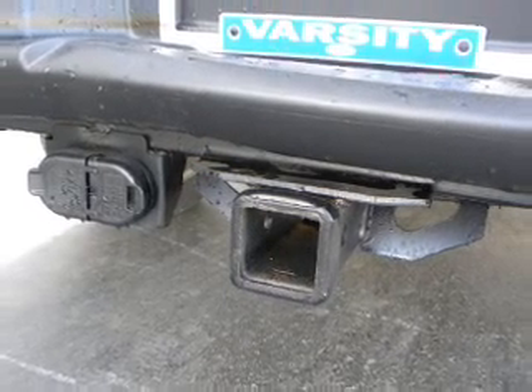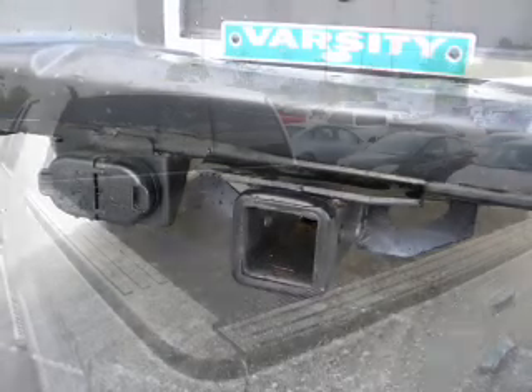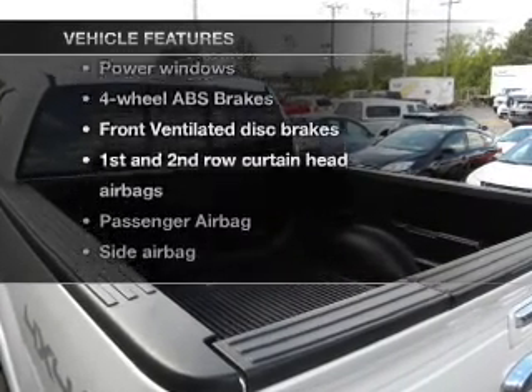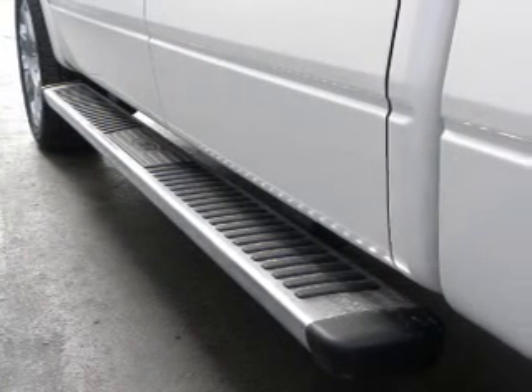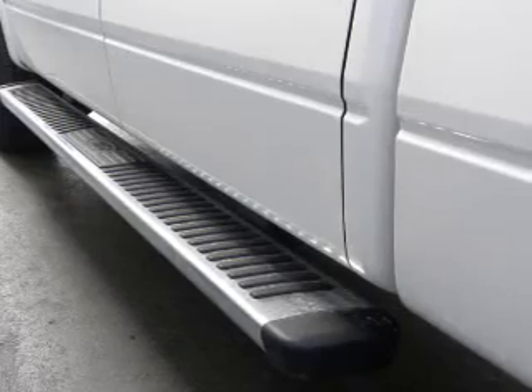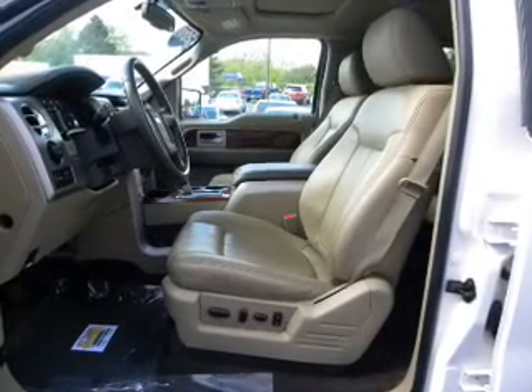Indulge in the comfort of heated seats and memory settings, one of many features. Enjoy these notable features that are included in this vehicle: power door locks, power windows, cruise control, power mirrors, an alarm system, power steering, and an adjustable tilt steering wheel.